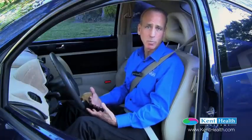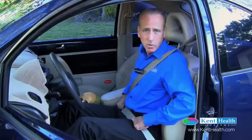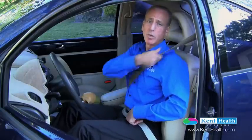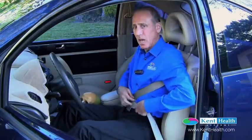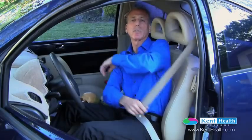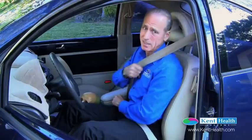We want to make sure that the seatbelt is very low across the hip. We don't want it high — if it's high, it can go into the abdominal organs. So we want the seatbelt low and across the hip. We want to make sure the shoulder harness is coming across the chest, across the clavicle, holding us in place. Sometimes people put the seatbelt under their body. If you have the seatbelt positioned incorrectly, the body is in a position where during trauma it's going to spin and the belt is going to cut in very deep into the internal organs.